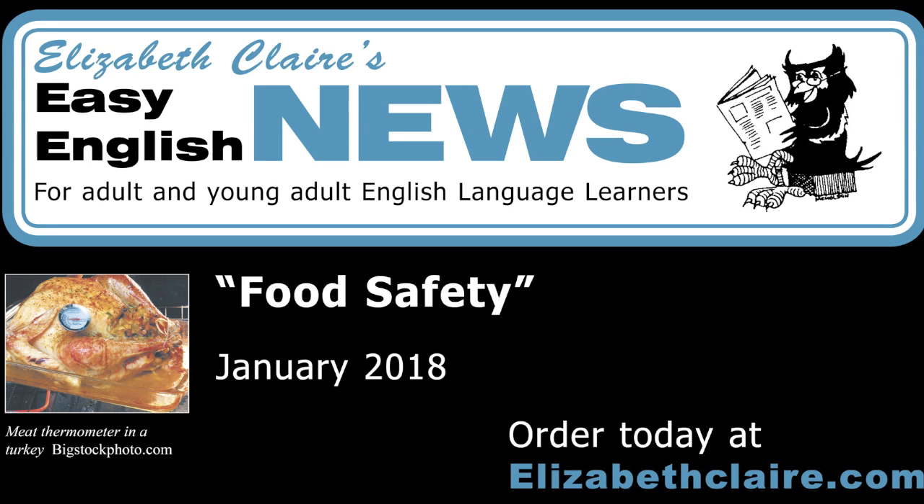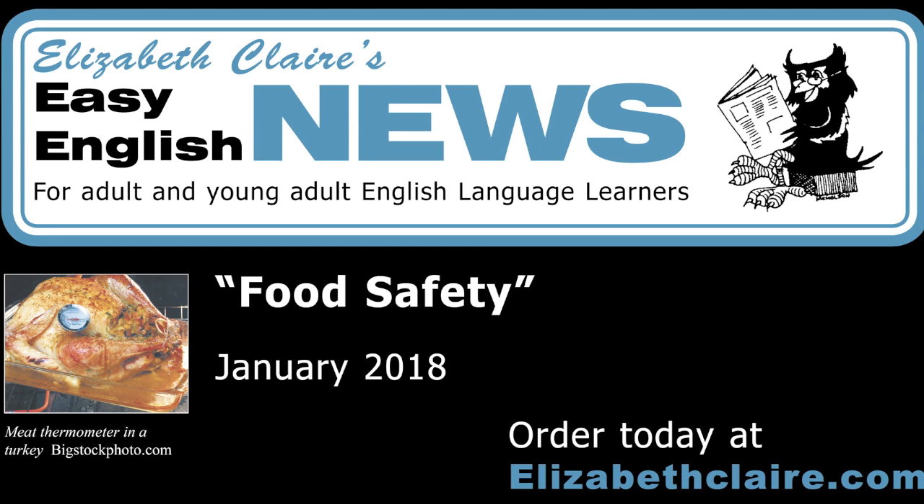Fruits and vegetables have bacteria on them from the soil they grow in. They may also have pesticides that farmers use to kill insects. In the store, employees may spray fungicides and other chemicals on produce to help it stay fresh. Wash all fruits and vegetables before you eat them, and peel fruit when you can.